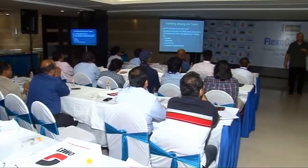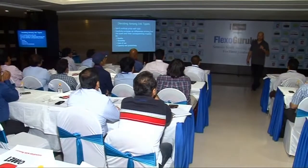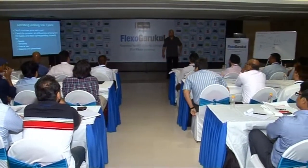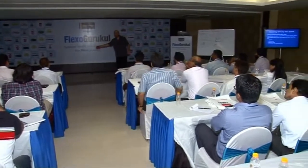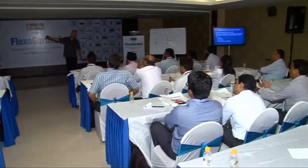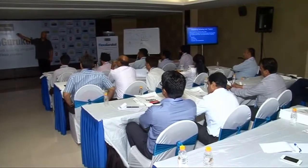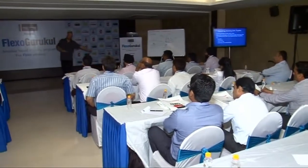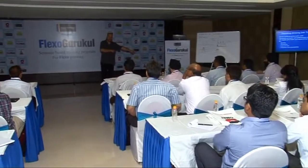Deciding among ink types: do not confuse price with cost. I tell that to all my clients. One client did not want to invest in a new system because it's expensive — that's a high price. However, he's out of business because it cost him too much to work with water-based ink.